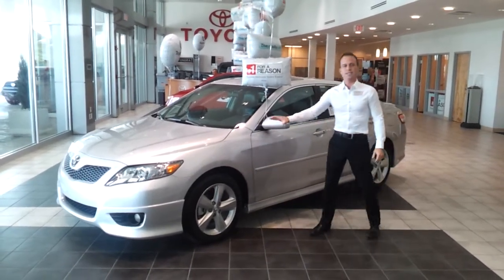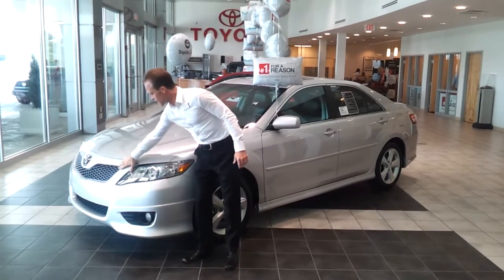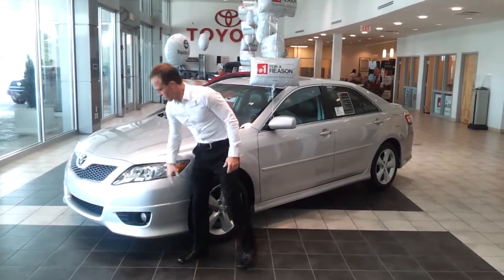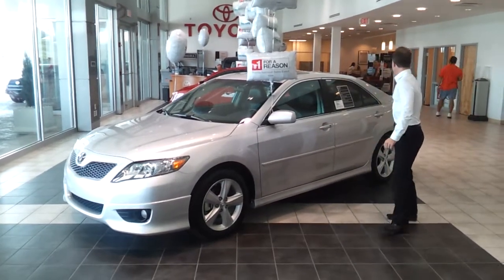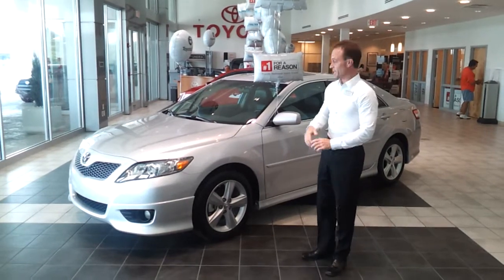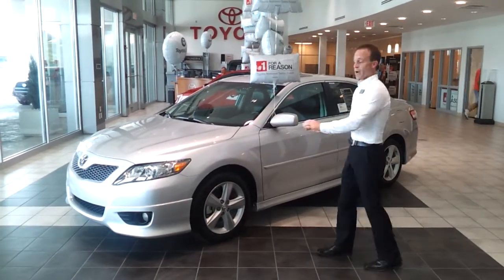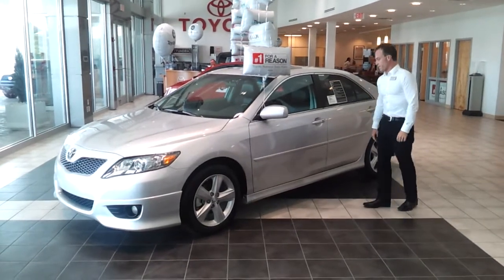We're looking at the Camry today. You can see this is the SE model. We've got the front end — you can see the SE over the other models. We've got the mesh grille, upper and lower, ground effects, 17-inch alloy wheels, rear spoiler, and sunroof — all part of the SE package. This is our sport model, and it's the one I'd pick if I'm taking the Camry.